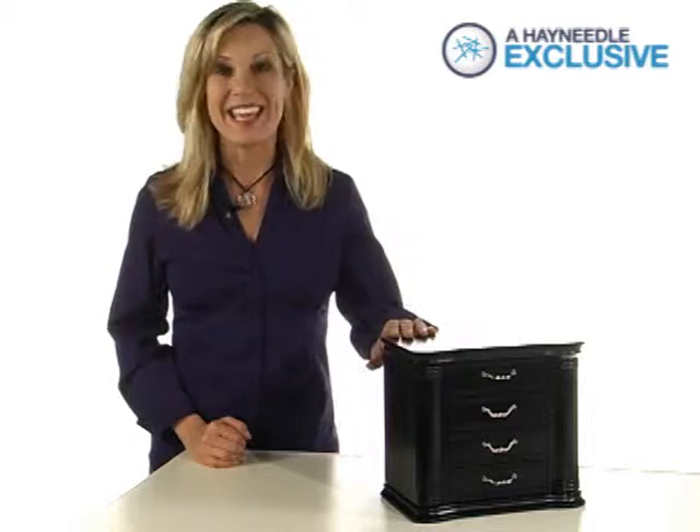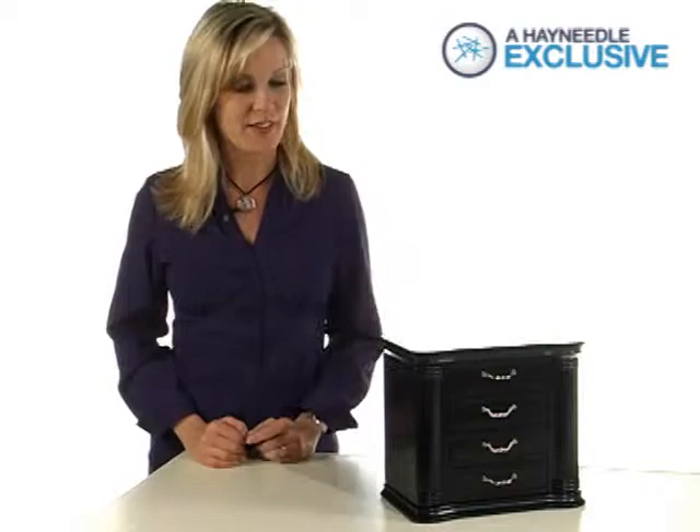Hi, I'm Veronica with Hayneedle and this is the Greta Jewelry Box. This Hayneedle exclusive is constructed of durable wood materials and is shown here in a black finish.